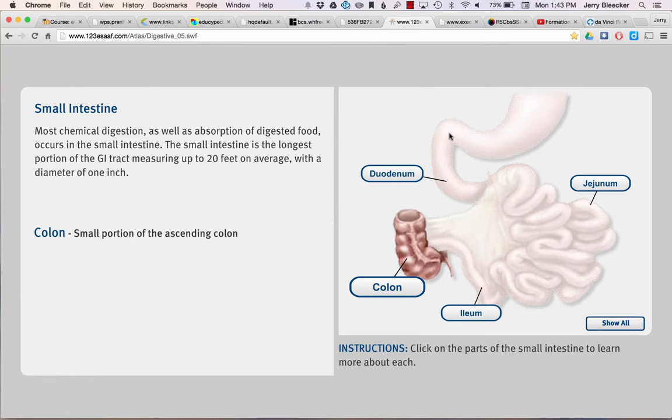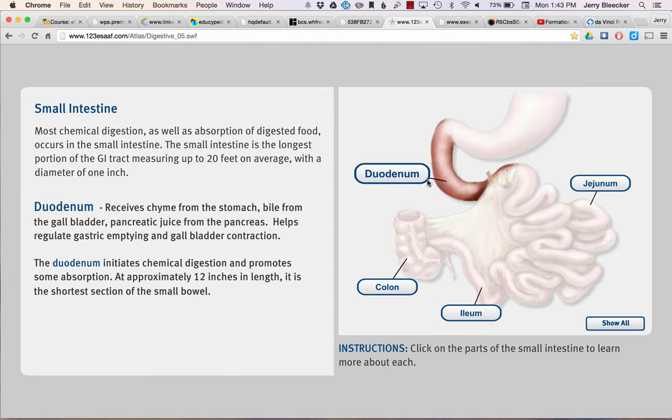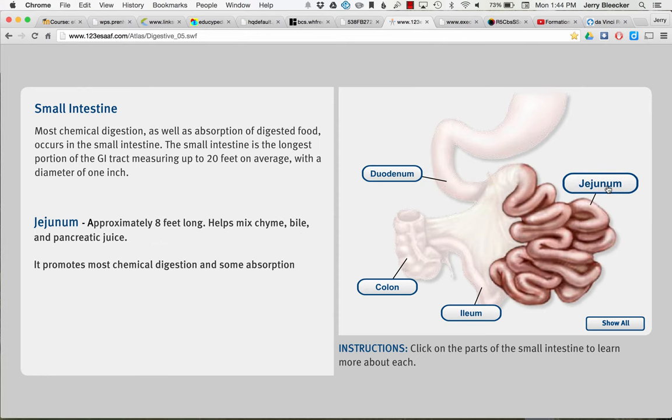Looking at the small intestine: the duodenum is just this short region that does the final stages of digestion with those enzymes. To remember the small intestine regions, think of a DJ called DJI. The first part is the duodenum, the second part is the jejunum, and the third part is the ileum.